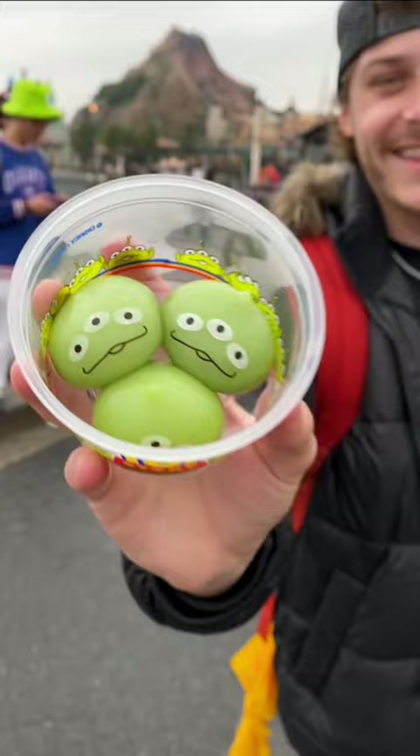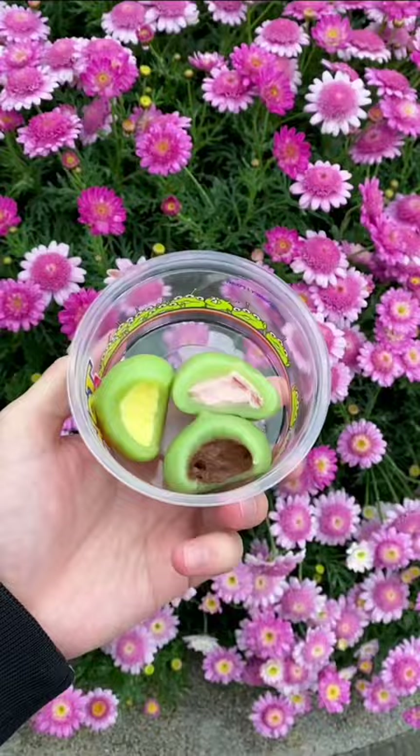And finally, I had to end it with the iconic green alien mochi, which comes with vanilla, chocolate, and strawberry. Let me know which ones you guys want to try.